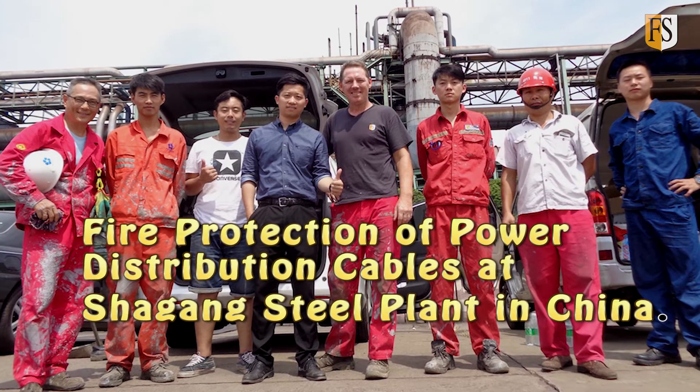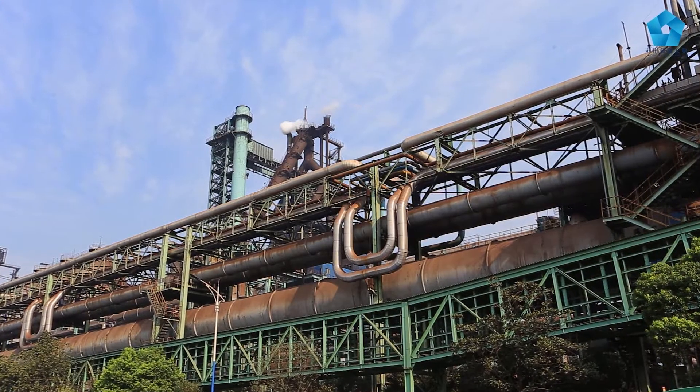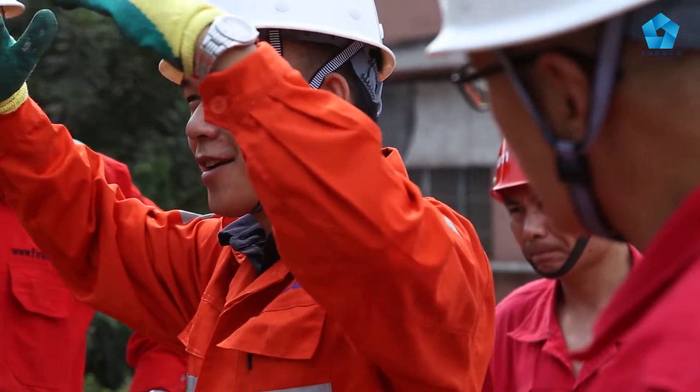Fire Security have recently completed a first pilot project for Shagang Steel, the world's sixth largest steel producer and the largest private steel enterprise in China.